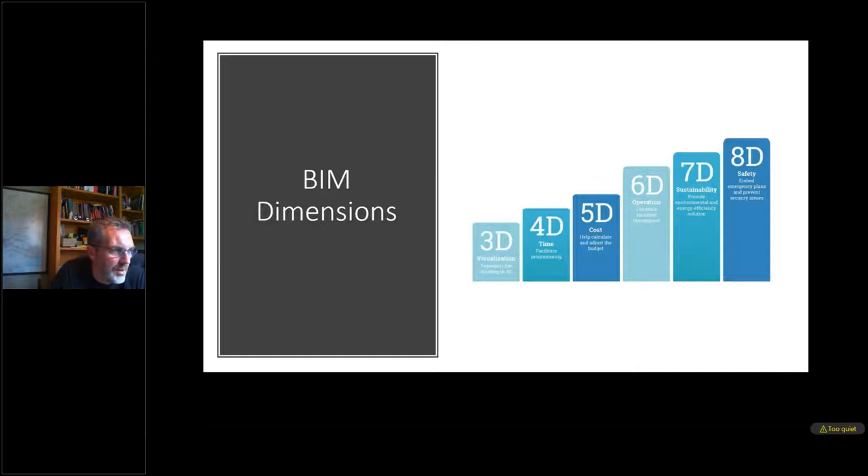We often describe levels of maturity — this is not to be confused with BIM dimensions, which is completely separate. To describe some of these dimensions: obviously we have our 3D model, but if we integrate other dimensions such as time — the fourth dimension — we can integrate cost information. We can then bring in all operational concepts. Sustainability is our seventh dimension and safety is the eighth dimension.